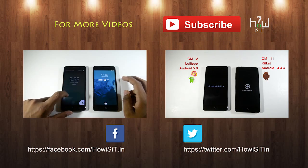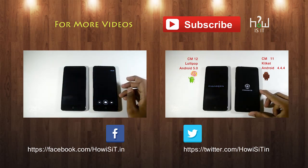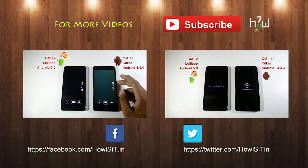Do let us know what questions you have — we'll try to answer all your questions as soon as possible. For more videos, do subscribe to our channel. Hope to see you in my next video, bye!